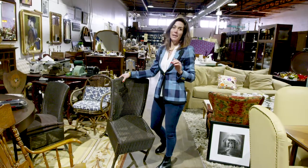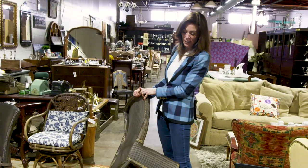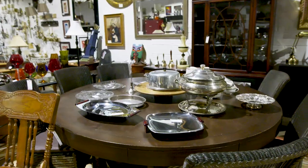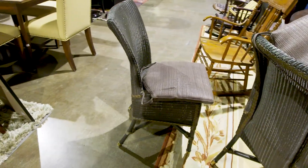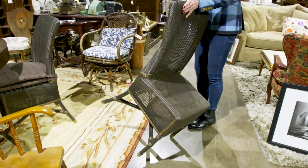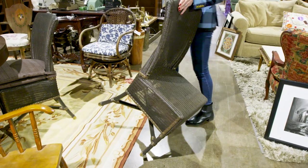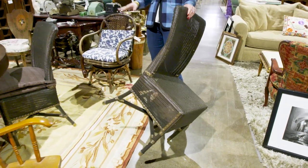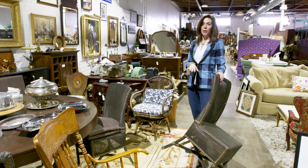Inevitably every time I go vintage and consignment shopping I find something I don't need and can't think of a client who needs it, but for some reason I feel compelled to get it. With wicker, if it's broken or has a hole in it, do not buy it. The first one I've inspected is in great shape — I don't like the color, but I don't care because these can be resprayed any color you want.